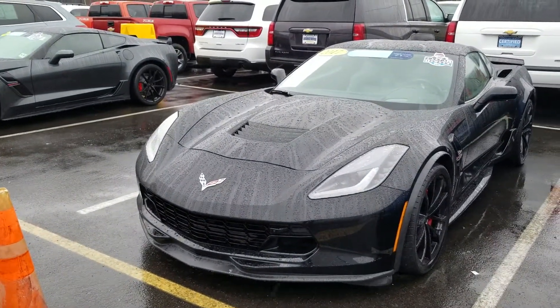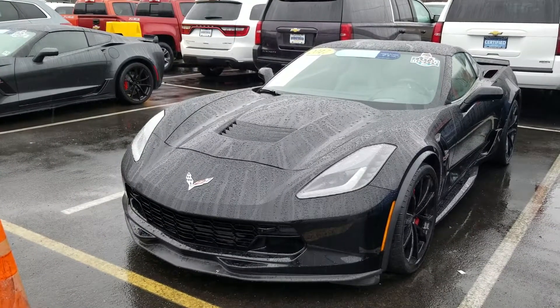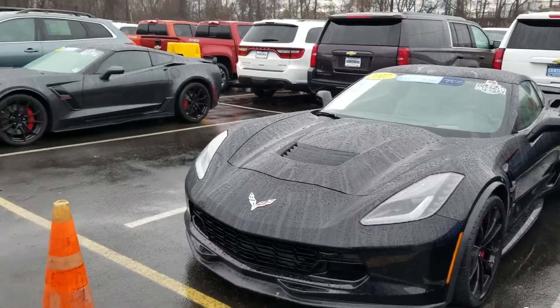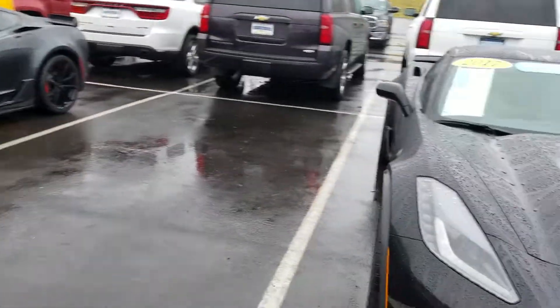Hello, Penny. This is Saeed at Bridgewater Chevrolet. I just saw your request on our website chat for a 17 or 18 Corvette. Good news for you is we do have two available on the lot — one is an 18, one is a 17.